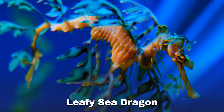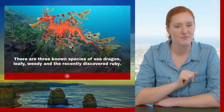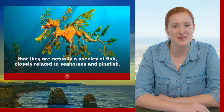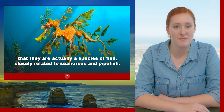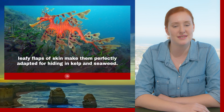Leafy sea dragon. There are three known species of sea dragon: the leafy, weedy, and the recently discovered ruby, but today we're going to focus on the leafy sea dragon. Affectionately known as leafies, many people don't realize that they're actually a species of fish, closely related to the seahorse or the pipefish. Their long, delicate leafy flaps of skin make them perfectly adapted to hiding in kelp and seaweed.